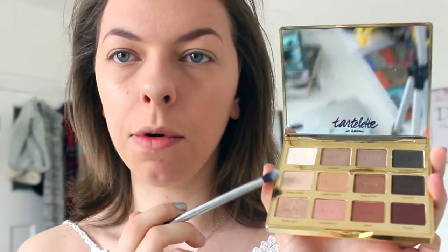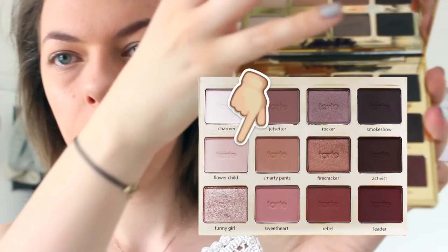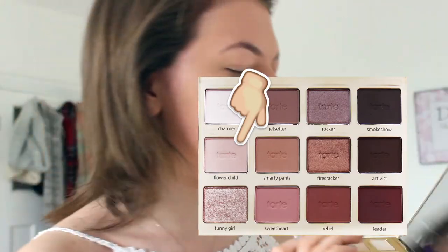I'm going to use my Tarte In Bloom palette with a base shadow brush, and I'm going to be going in with Flower Child, which is this color here.